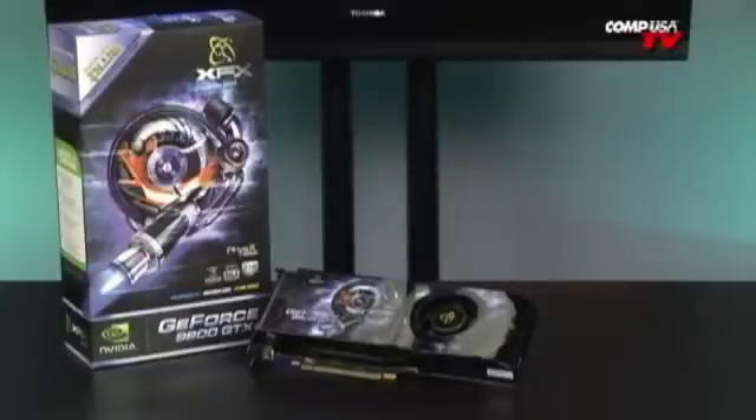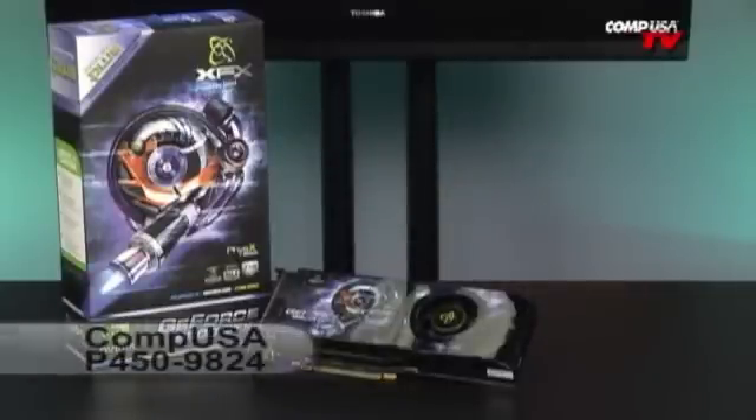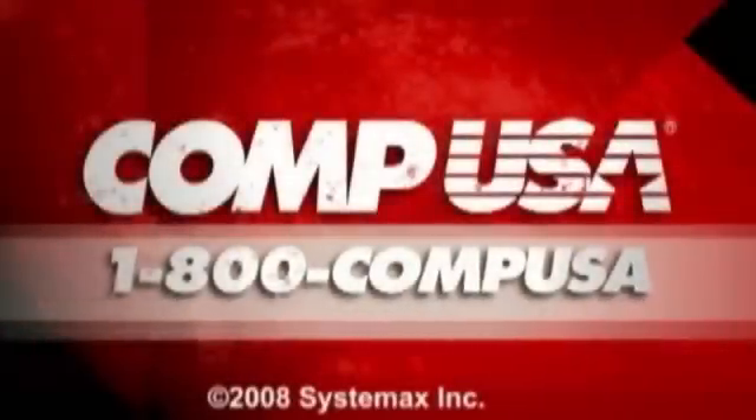If you have any questions, email me. I'll see you guys next time. For more information on the XFX GeForce 9800 GTX Plus video card, go to CompUSA.com and type in P450-9824 into the search box. Or you can always call us 24 hours a day, 7 days a week at 1-800-COMPUSA.